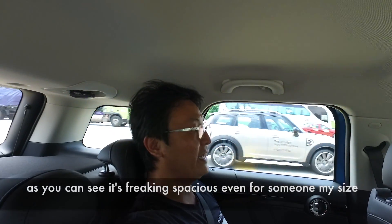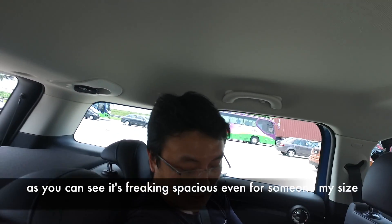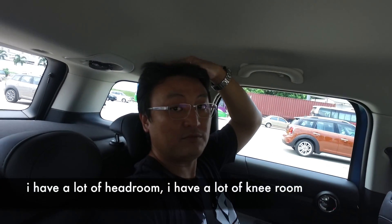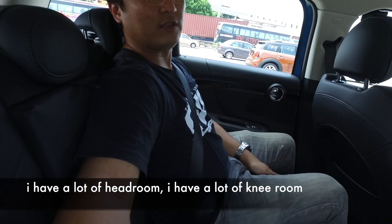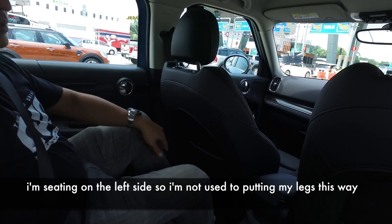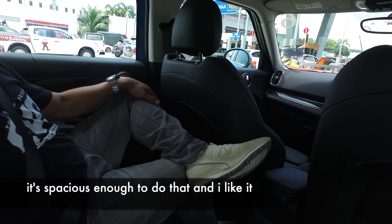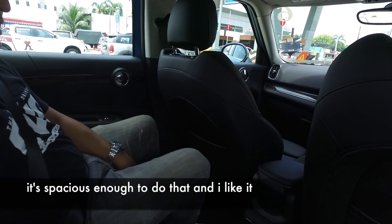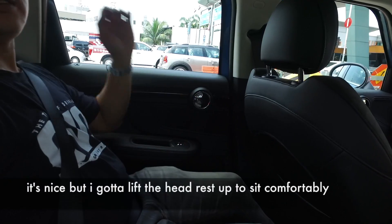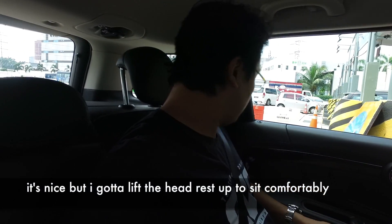Let me show you the room in the back of the all-new Mini Countryman. As you can see it is freaking spacious — even for someone my size. I have a lot of headroom and a lot of knee room. I'm sitting on the left side so I'm a bit awkward, but it's spacious enough for me to stretch out. I kind of like it.